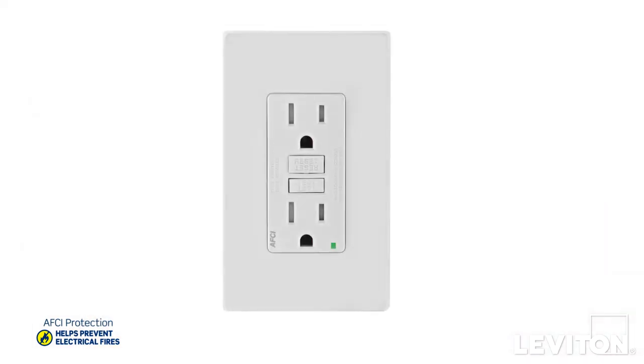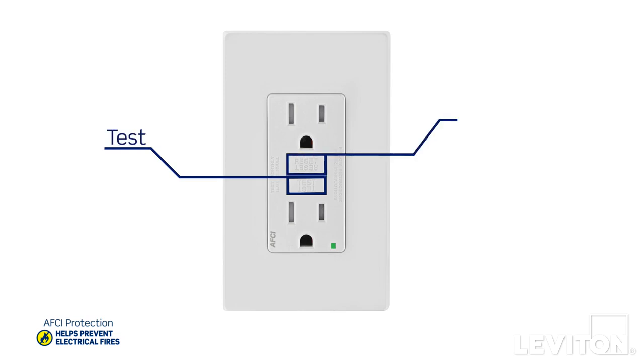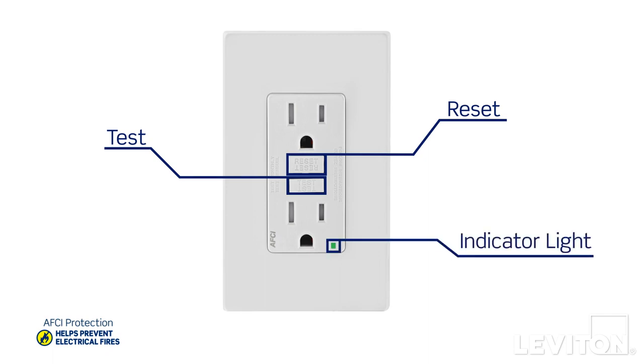AFCI outlets also provide convenient point-of-use testing and resetting, so you don't need to go back to the panel to reset the breaker. The indicator light on the face of the device tells you if it's working, and if it trips you can reset it by pressing this button. Simple and easy.